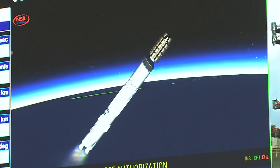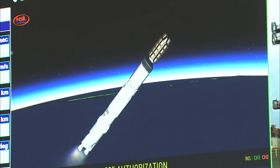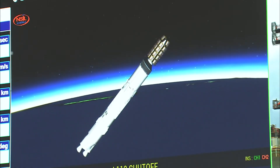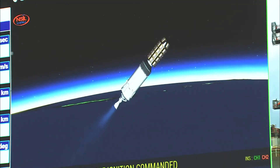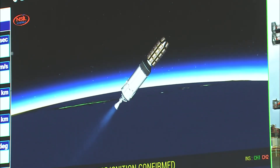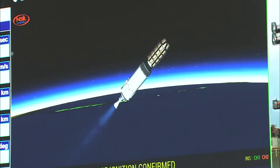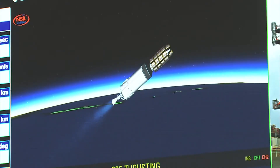Kuchhi seconds mein hum dekhenge L110 charan ka prajolan samapt ho jayega aur tatpashchat L110 ko yaan se prithak kar diya jayega. L110 stage thrust cut-off and separated. C-25 ignition commanded. C-25 ignition confirmed. Several pieces of good news: L110 has completed its operation nominally and separated from the launch vehicle. The C-25 cryogenic engine has started its operation.